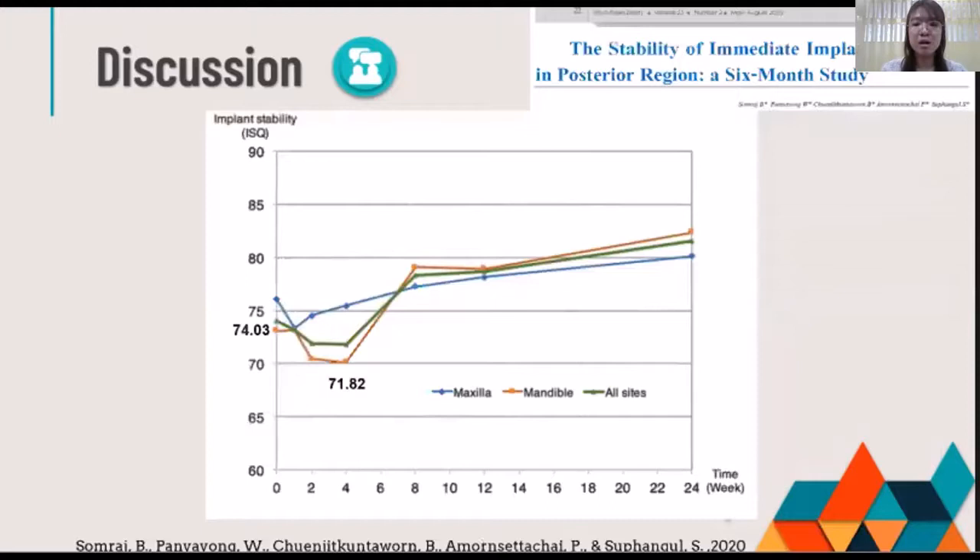Moreover, there was another study of implant stability alteration during six months with RFA measurement. It revealed the same trend in the mandibular teeth, shown in the orange line, where the mean stability at baseline was 24 and the minimum was 21.82 at the fourth week. They concluded that implant stability was affected at the same time point.